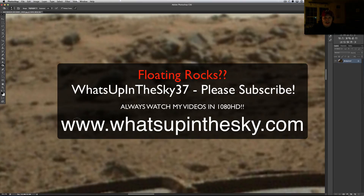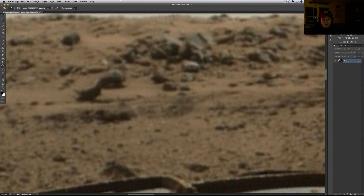What's going on YouTube? It's your buddy Will from the What's Up in the Sky 37 channel, or online at www.whatsupinthesky.com. You were looking at a Curiosity Rover photo — one of the newer ones that came down. And this one will be quick for you.